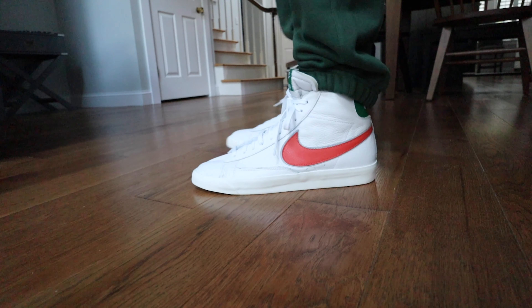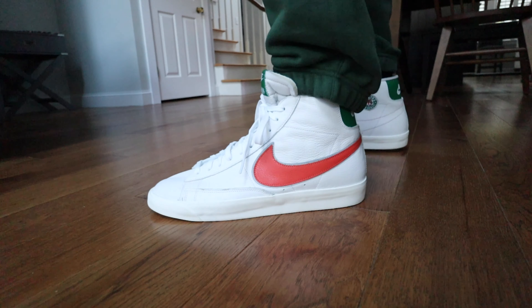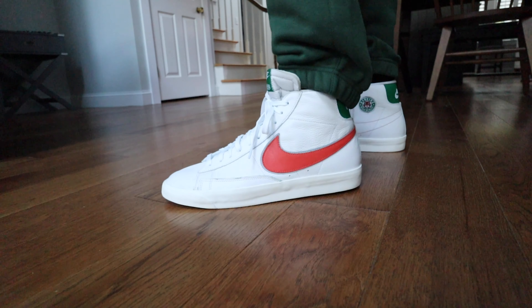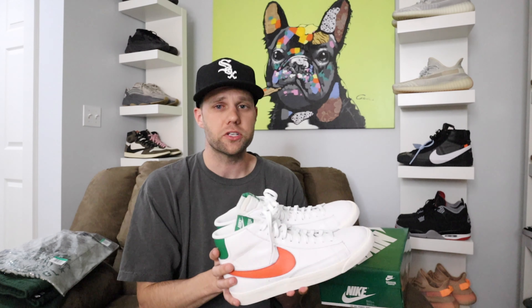Overall I think this is the best shoe out of the collaboration — this one is absolutely fire. Resale on these is relatively low, so if you're a huge Stranger Things fan and you want to pick something up from the collaboration, I think this is an awesome sneaker to get.